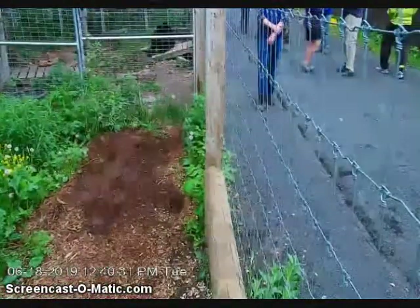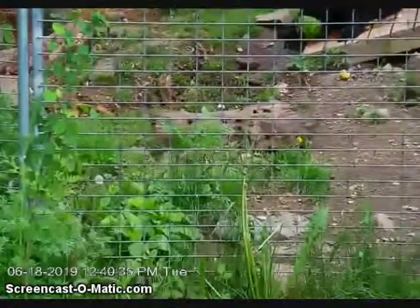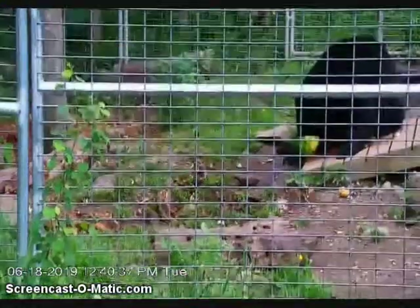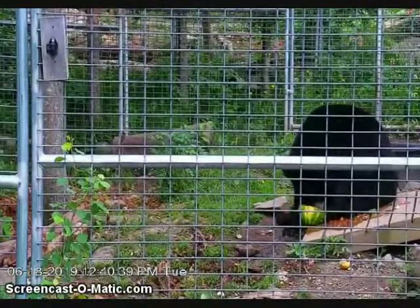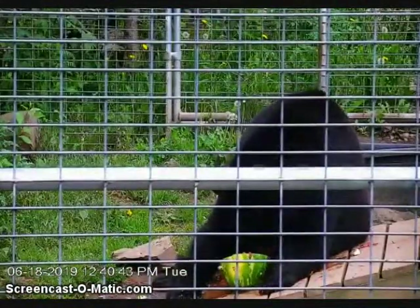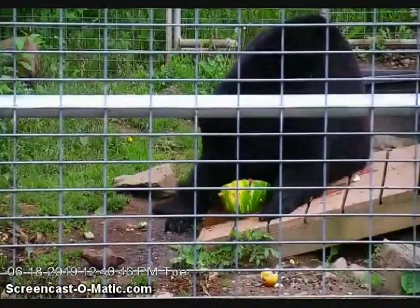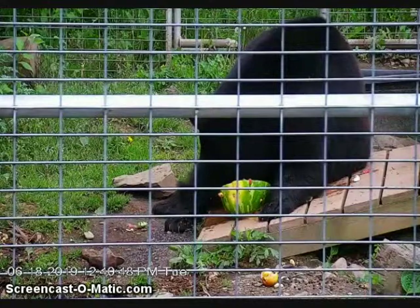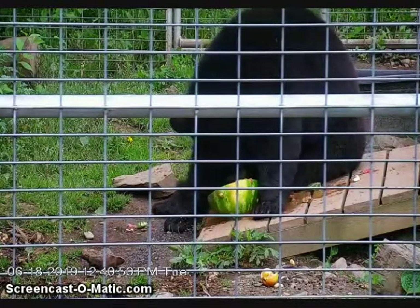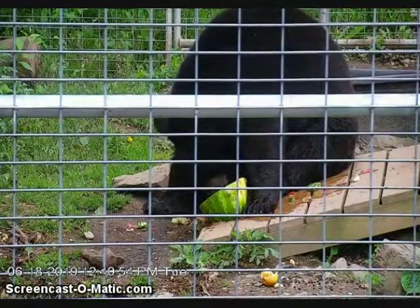Lucky is a little similar to Ted — he doesn't like to work too hard for his food. Lucky is our sleepy bear, and he'd really prefer to do all of his puzzles while laying in his den, his quote-unquote bed. Holly got up from the activity right now to go check out the back of her enclosure. She's a little more touch-and-go with her activities — that doesn't hold her attention for too long. She and Tasha both like to start it, go adventure around a bit, and then come back to it.